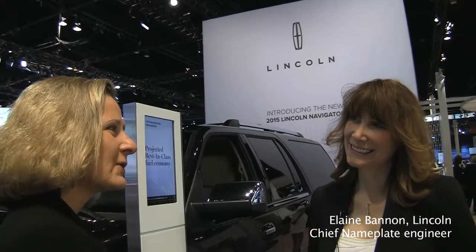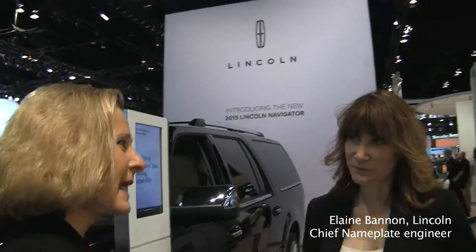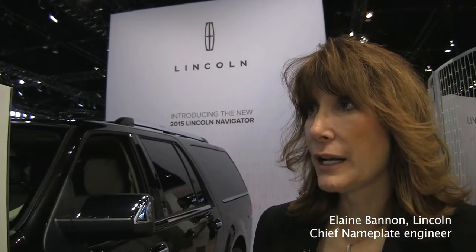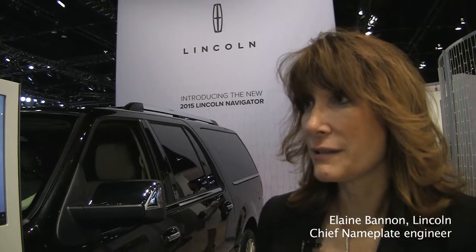Now, I've heard of chief engineers, but what is a chief nameplate engineer? I have the nameplate — for instance, the Navigator — and I manage all of the activities that work as a team to deliver a vehicle.